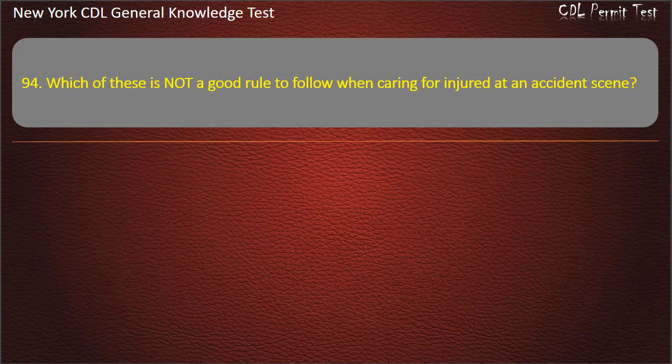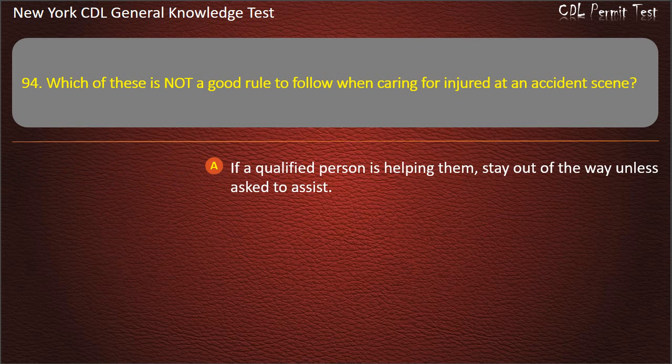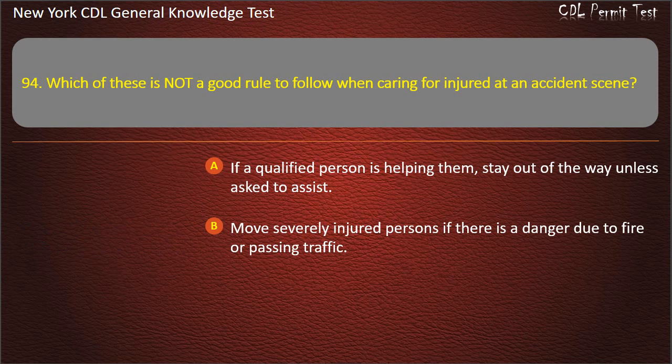Question 94. Which of these is not a good rule to follow when caring for injured at an accident scene? If a qualified person is helping them, stay out of the way unless asked to assist. Move severely injured persons if there is a danger due to fire or passing traffic. Keep injured persons cool. Answer: Keep injured persons cool.